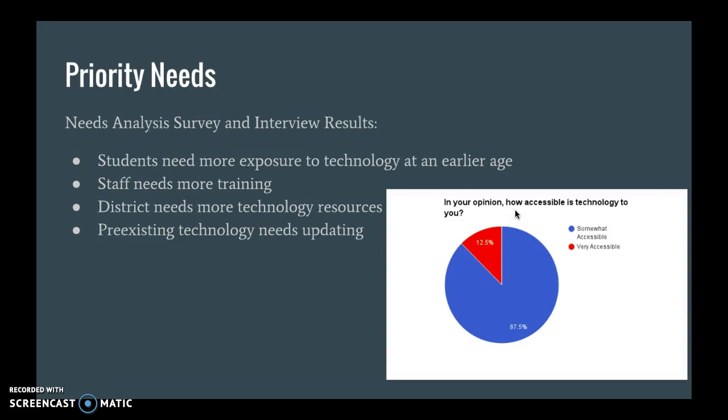We put out a needs analysis survey to the teachers in the district, and based on their responses we've come up with four priority needs. The first is that students need more exposure to technology at an earlier age.